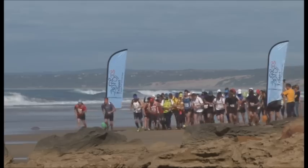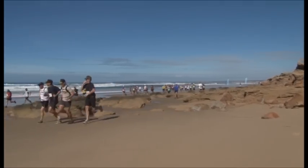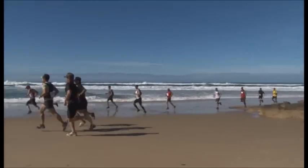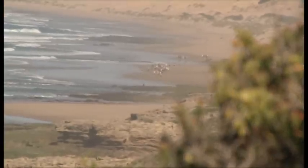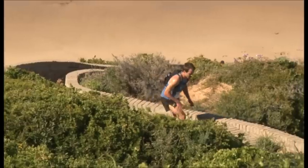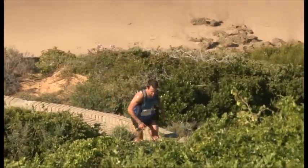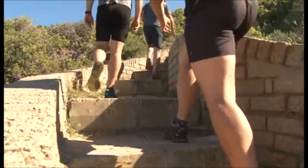The race started at Dana Bay at Second Beach. The guys ran along the beach, starting off with a nice beach section at low tide. Then they ran up towards the St. Blaze hiking trail, where they ran for about 13 kilometres on absolutely pristine trails on tops of the cliffs, all the way to Mossel Bay Lighthouse and the Point.